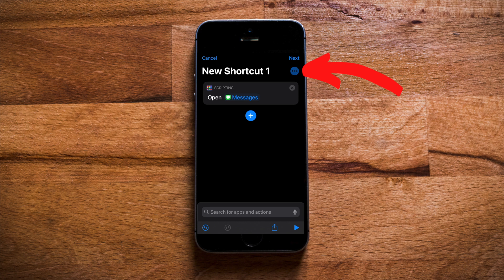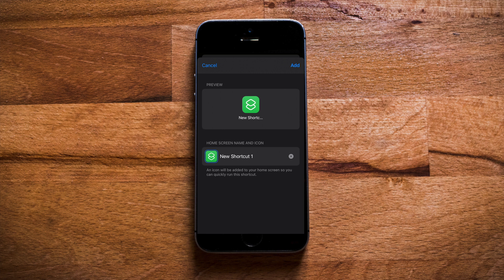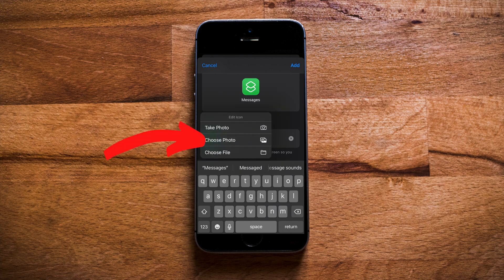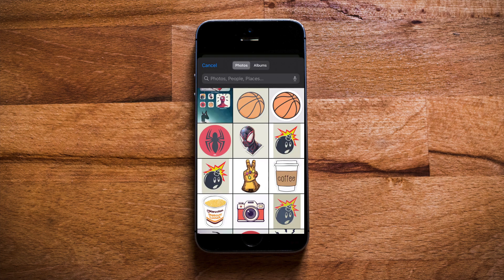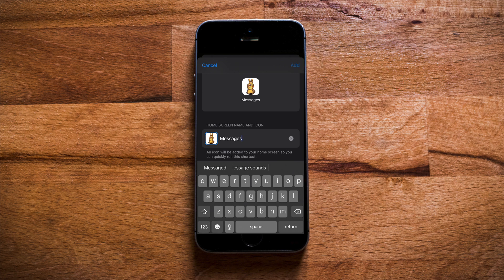Then tap on the three dots at the top, then Add to Home Screen. Now you can change the name of the app, or you can leave it as is, or if you want super minimalism, you can leave it blank — it's up to you. Next, tap the app icon and choose the photo that you want to replace it with, then tap Add at the top and then tap Done.